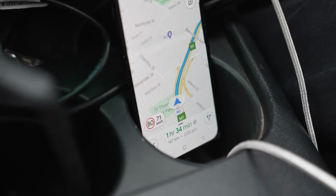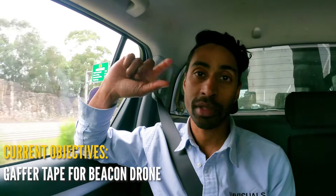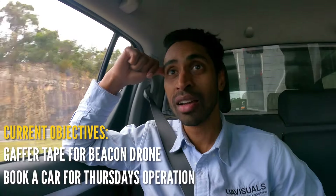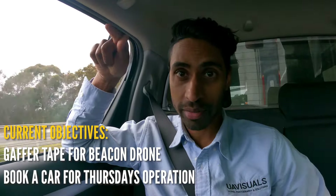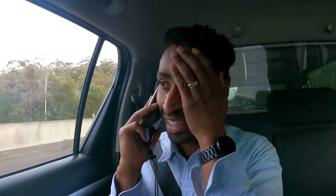We are about an hour, an hour and a half away. First we need to get some gaffer tape because somebody forgot it — we need the gaffer tape to strap onto the beacon. Right now my priority is to also sort a car for Rockhampton tomorrow night because we need to drive two hours to get to a mine site. We can't be taxiing that. Calling around now — no luck so far, all sold out.